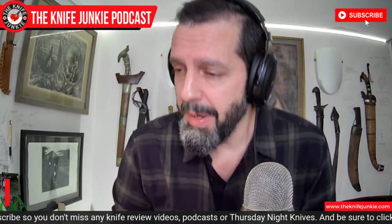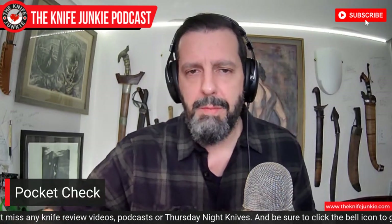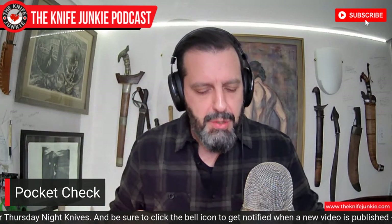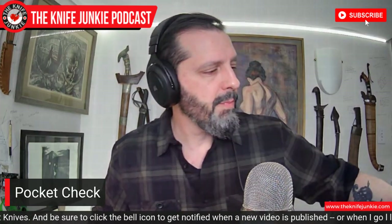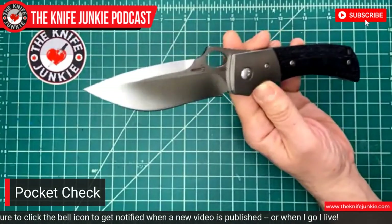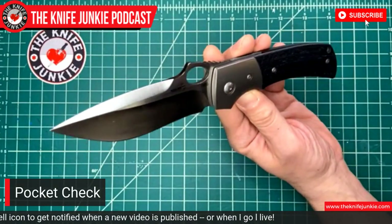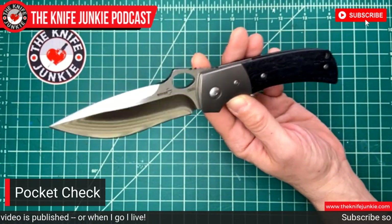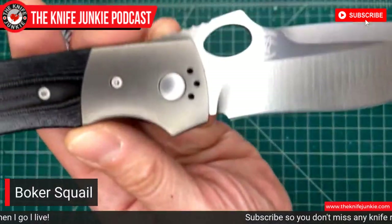But first, I want to talk about what I'm carrying today, my pocket check, my little knife warm-up for the day. Show and tell. So today I'm carrying the beautiful Boker Squail. The Boker Squail is based on a Charles Marlowe design — here's his maker's mark.